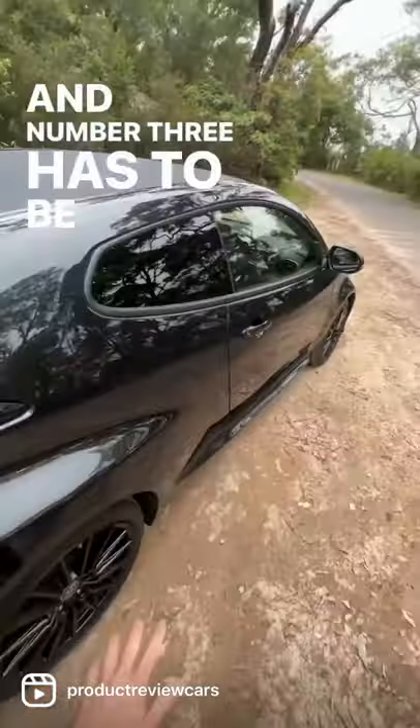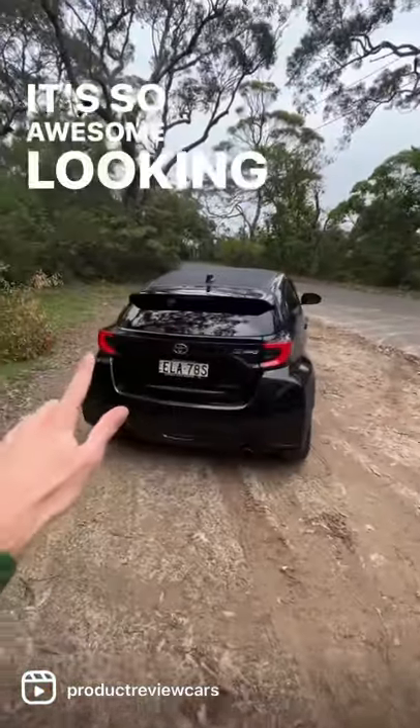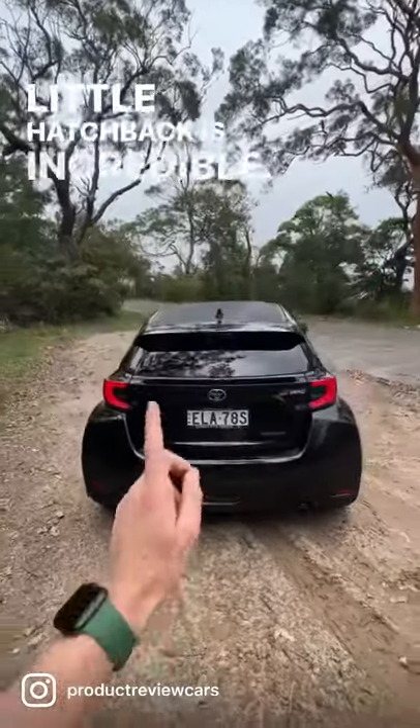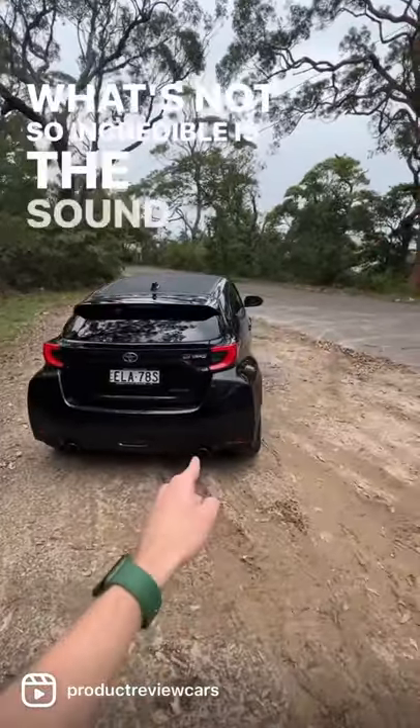And number three has to be the look of this thing. It's so awesome looking, and the fact it's this wide for a little hatchback is incredible. What's not so incredible is the sound.